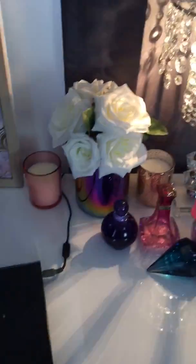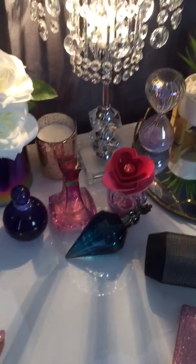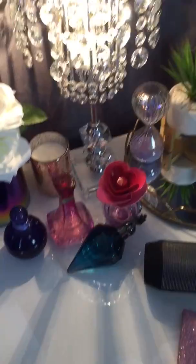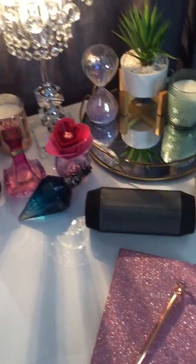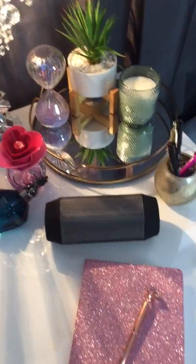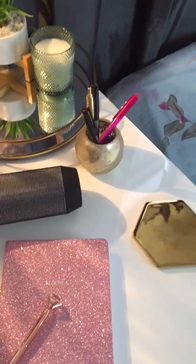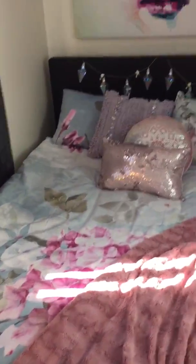More candles — love candles! I love roses as well. These are my favorite scents at the moment: Britney Spears, Beyoncé, Justin Bieber, Katy Perry, and Ariana Grande's as well. This is my Bluetooth speaker, and this is where I write all my notes — I write quite a lot.